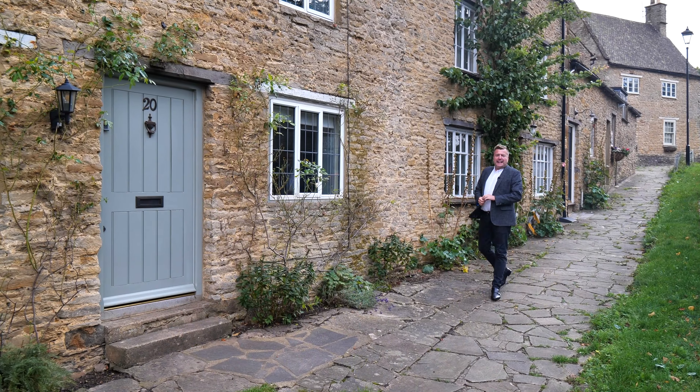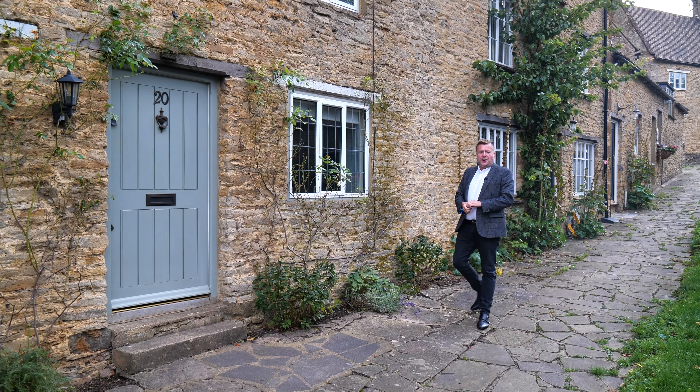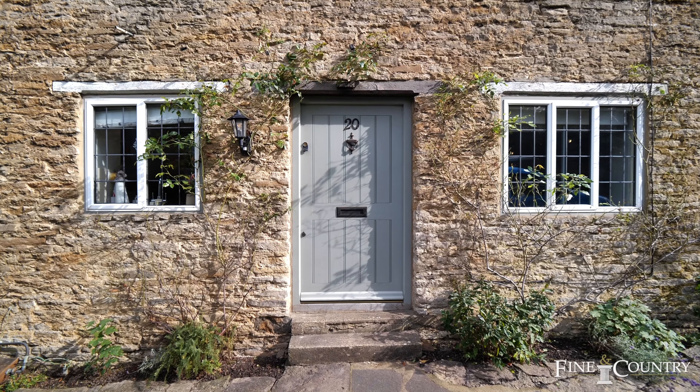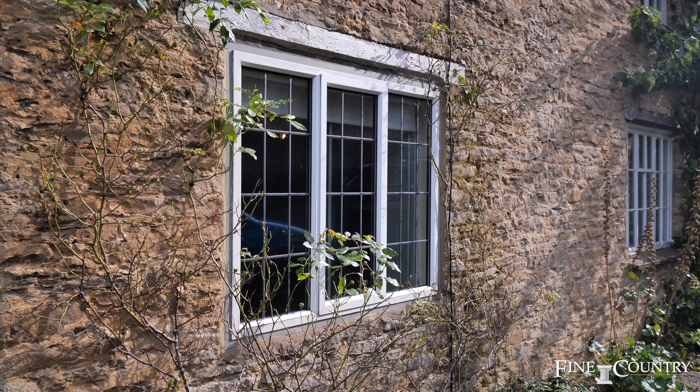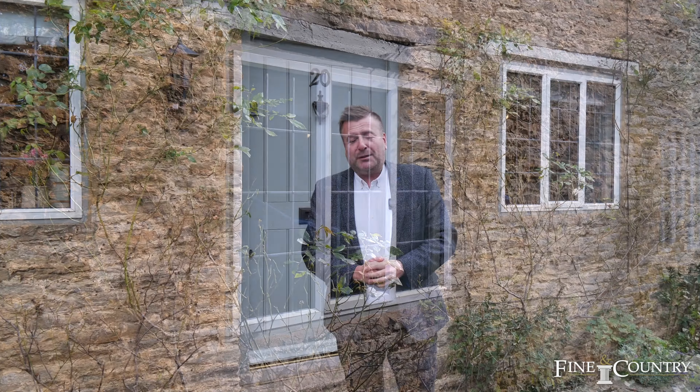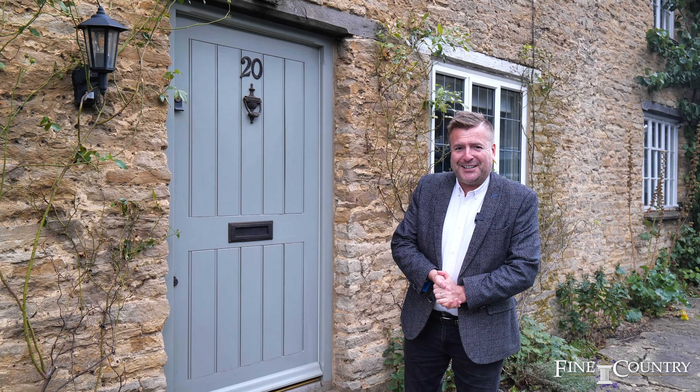Hello, I'm Terry from Fining Country, and today you join me in the sought-after village of Ainhoe, which is ideally situated for Bicester Village and Soho Farmhouse, with London being an easy commute from the nearby Banbury station. I'm here today to show you this stunning character cottage, which is beautifully presented inside and must be seen — so let's take a look inside.